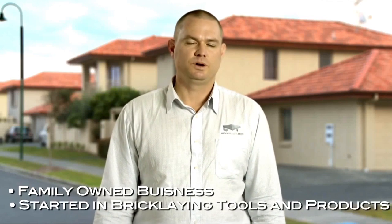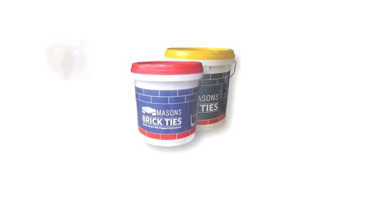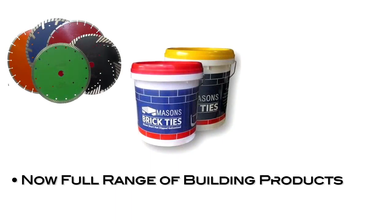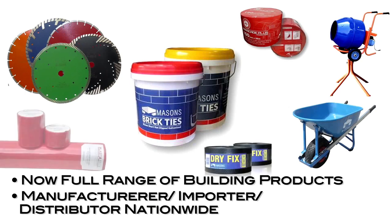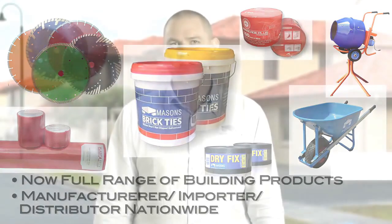Masons have been in the building industry for over 13 years. Being a bricklayer by trade, I found a niche in the market selling bricklaying tools and products to the bricklaying industry. From then on, we moved into a full range of building products. Masons today manufacture, import and distribute building products nationwide, with an operation just starting up in Australia.